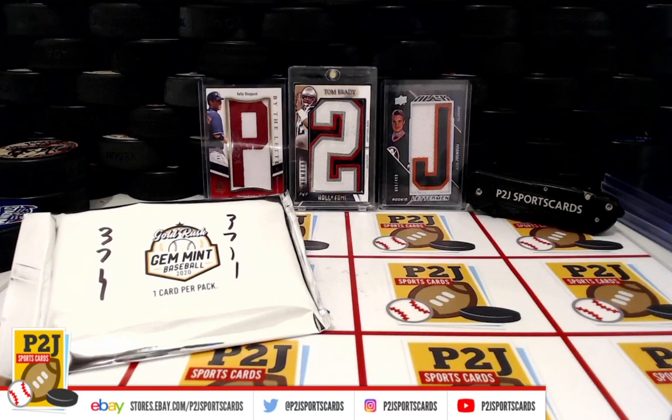Hello everyone and welcome to break 37-11 for the 2020 Gold Rush Gem Mint Baseball Card Pack. We want to thank everyone for getting in the break and all of you watching. We do appreciate it.